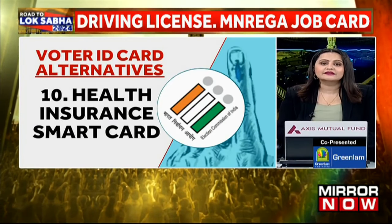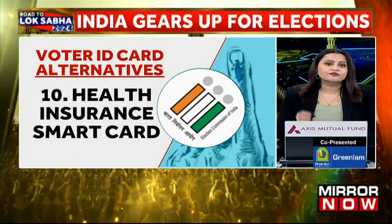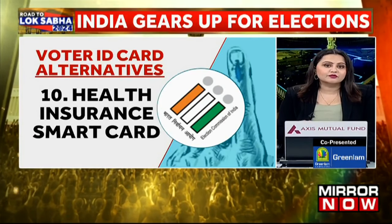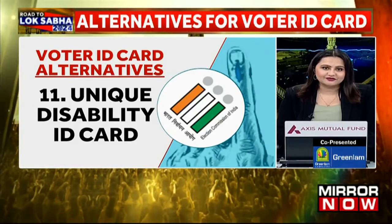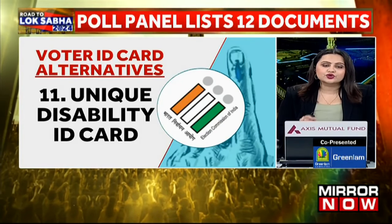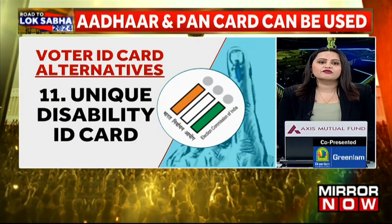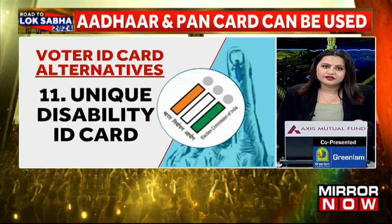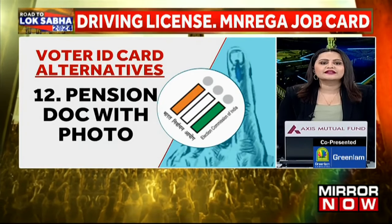Number ten is the health insurance smart card, which is issued under the scheme of the Ministry of Labour by the Government of India. Number eleven is the unique disability ID card, which is issued by the Ministry of Social Justice and Empowerment, Government of India. And number twelve, lastly, is the pension document, which also contains your photograph.